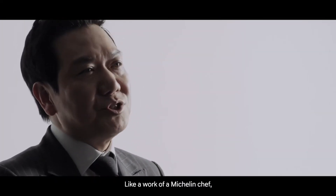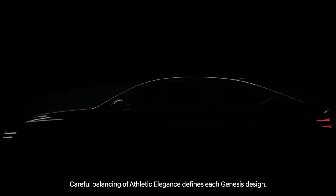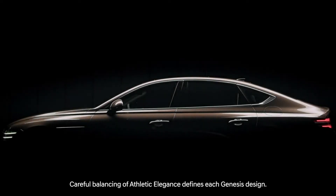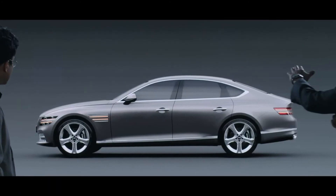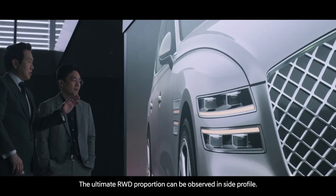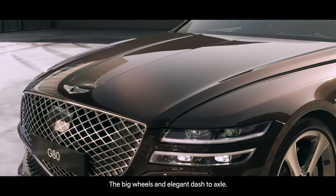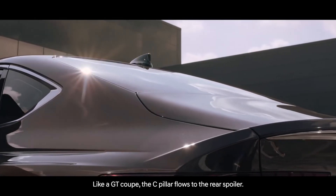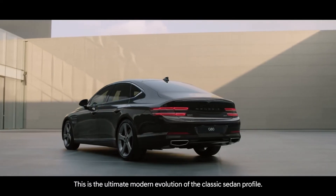Like a work of a Michelin chef, Genesis design is an artfully prepared dish — a careful balancing of athletic elegance that defines each Genesis design. The centerpiece of the lineup is obviously the new G80. The ultimate rear-wheel-drive proportion can be observed in the side profile, with big wheels and an elegant dashed axle. Like a GT Coupe, the C-pillar flows to the rear spoiler. This is the ultimate modern evolution of the classic sedan profile.